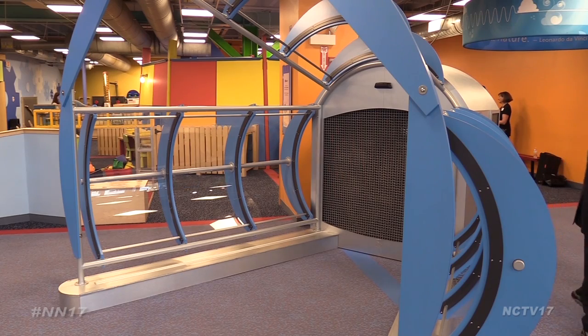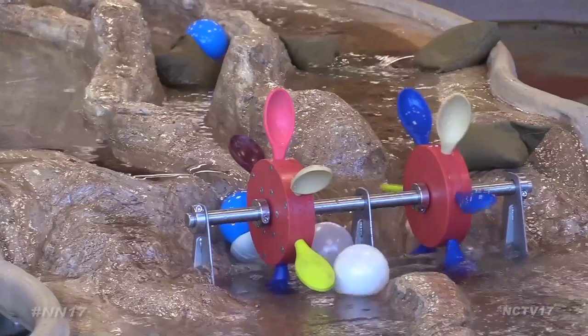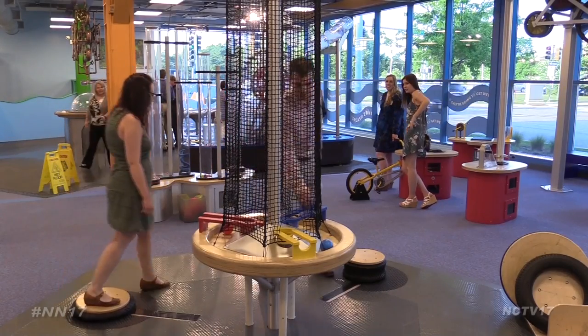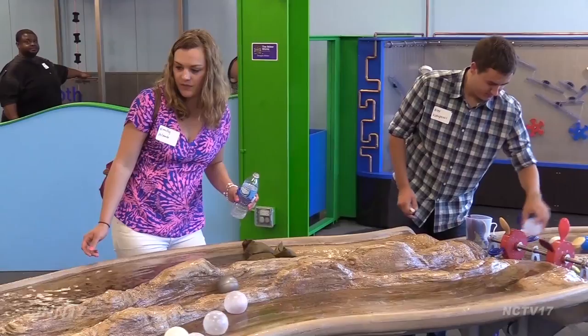The AWE in Awesome Energy stands for Air, Water, and Electricity. The exhibit lets kids explore how their actions affect the world and the energy sources around them.